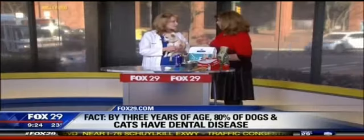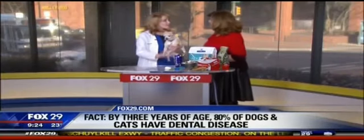Can any vet diagnose this? Yes — just bring them in. Animals should be seen once a year and have their veterinarian take a good close look in their mouth, looking for signs of red gums and swelling. Sometimes we even pick up mouth cancer at the vet. So do be sure that your vet looks in their mouth.